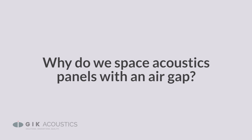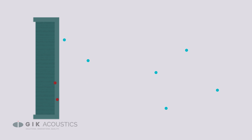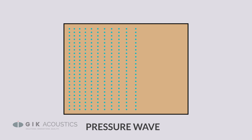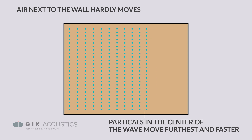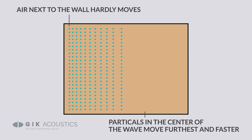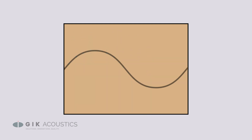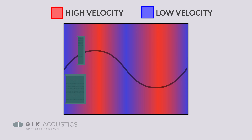Why do we space acoustic panels with an air gap? Porous absorbers work by acting on sound velocity. Because of this, acousticians refer to this type of absorber as a velocity absorber. When the sound strikes the panel, the vibrations from the air molecules are converted into a miniscule amount of heat. But when a sound wave reflects off of a wall or ceiling at the reflection point, the velocity of the sound is zero, because it has to stop, change directions, and establish a new velocity in a different trajectory. When we move the front of the panel further from the zero velocity point, we improve the performance of the velocity absorber. In order to absorb lower frequencies for a cleaner bass response, the panel either needs to be thicker or spaced off of the wall to cover more of the wavelength. The bass frequencies are going to have longer wavelengths to cover, with the high velocity areas of the wave further from the boundaries of the room.